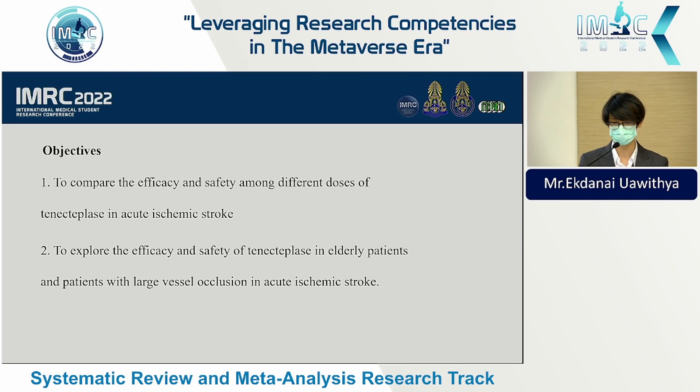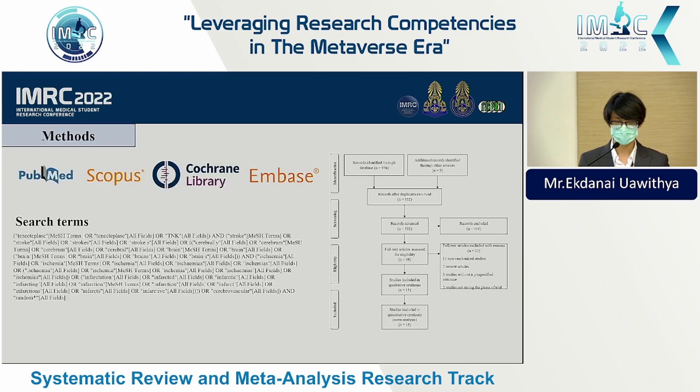We also aimed to explore the efficacy and safety of tenecteplase in every patient and in patients with large vessel occlusions. We searched PubMed, Scopus, Cochrane, and Embase for studies. The search terms were derived from the words tenecteplase, stroke, and randomized.